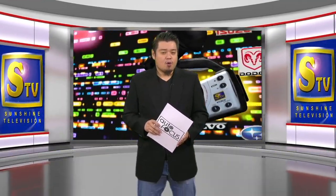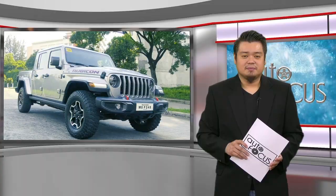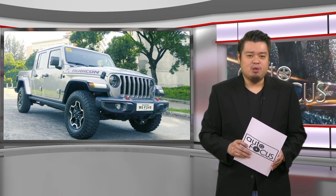Welcome back. We have more cars for you to know and appreciate as we have our second car review this week. This edition of Car Review takes a look at the Jeep Gladiator, an American brand premium pickup.